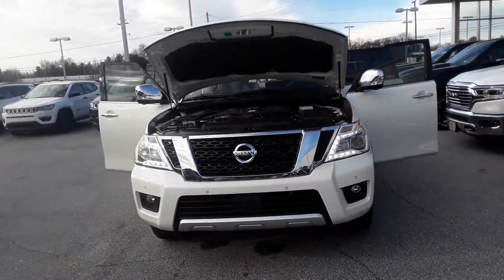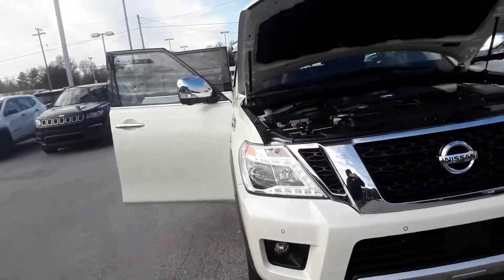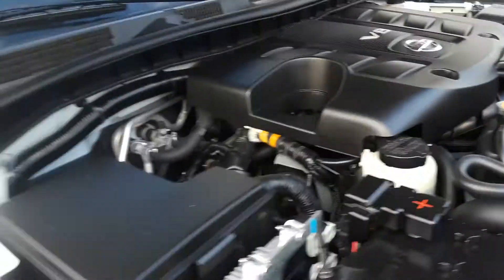Hey Miss Lisa, I got some good news for you. This is a 2017 Nissan Armada Platinum. I know you like the best of the best, so you've got the LED lights on the front, and you got the big heaping V8.